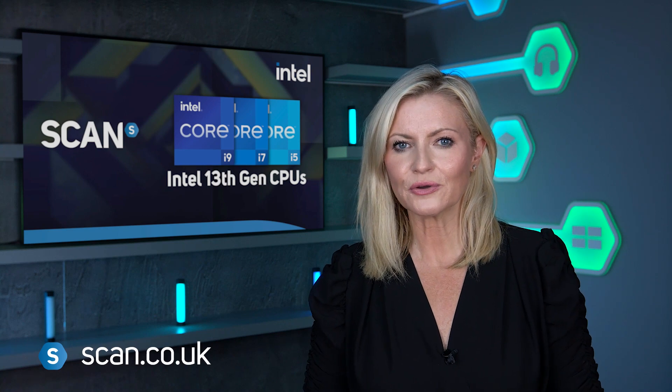Make sure to subscribe and turn on notifications so you'll be amongst the first to know when we are able to share those benchmark results. In the meantime, head on over to the SCAN website using the link in the description below to view our pre-order page for Intel 13th gen core processors.